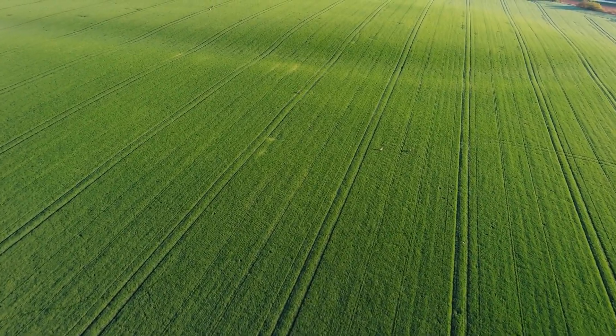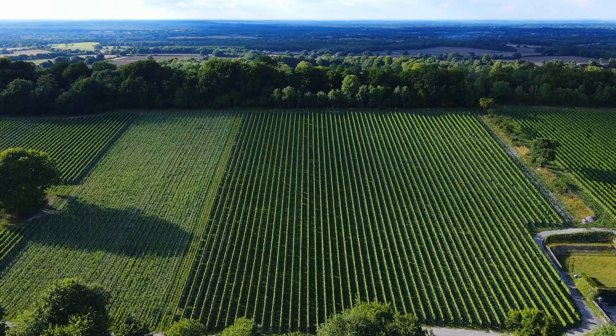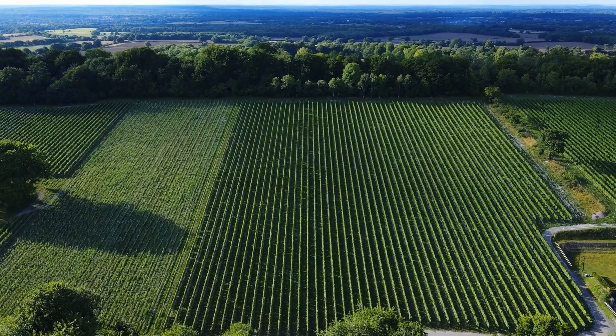Modern agriculture is evolving, balancing the need for productivity with the urgency of sustainability. One of the biggest challenges? Weed control.